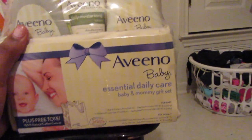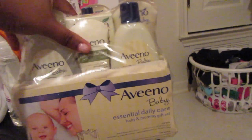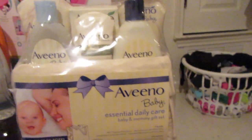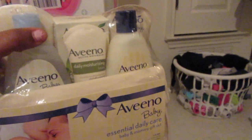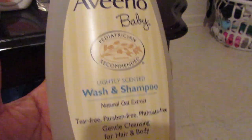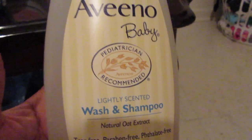The next thing we got is this Aveeno Essential Daily Care. We actually decided to get two packs because we are going to be caring for Amaya and Kaylin — that way, you know, you do run out pretty quickly. So we got two packs of the Aveeno stuff.